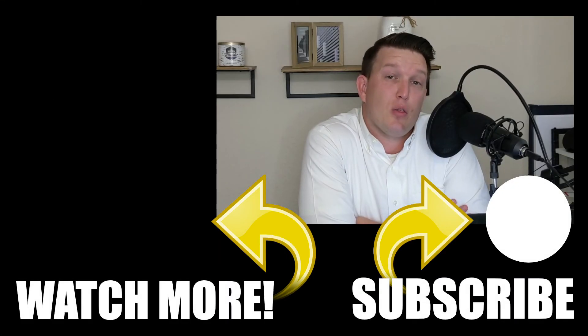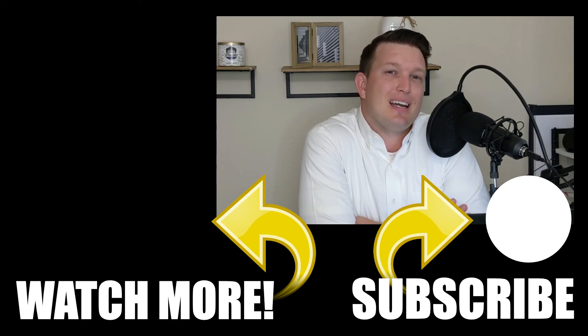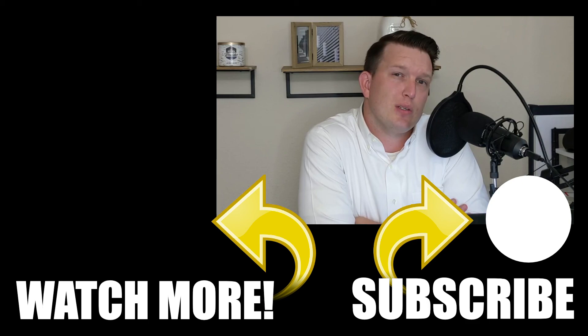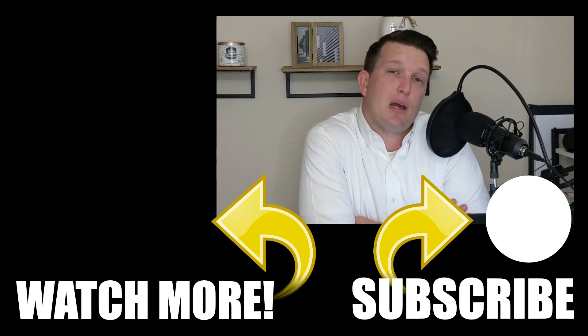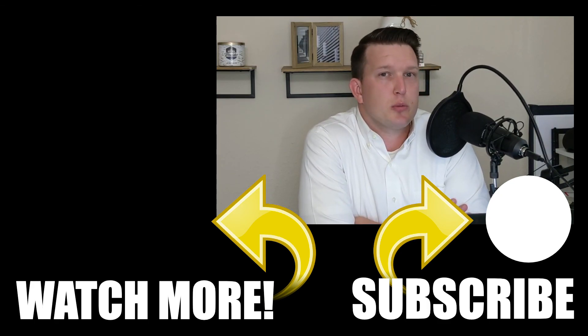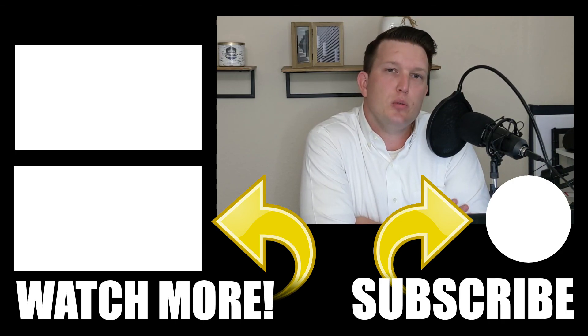Thank you for making it all the way to the end of this video. I understand that the railgun method and velocity banking can be a confusing topic, so if you have any questions, feel free to leave a comment down below. If you found this video insightful, please like and subscribe so I know how to tailor my videos to best suit you. I hope you found encouragement that you can pay off your debts way quicker than you think, and I hope you take the steps to implement the railgun method so you can live a life completely debt free.